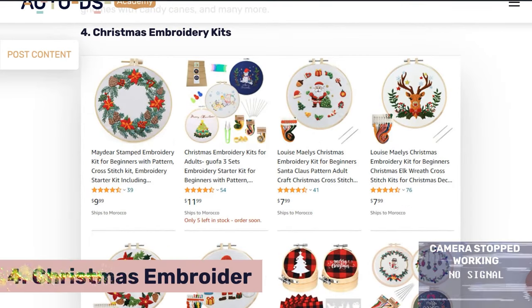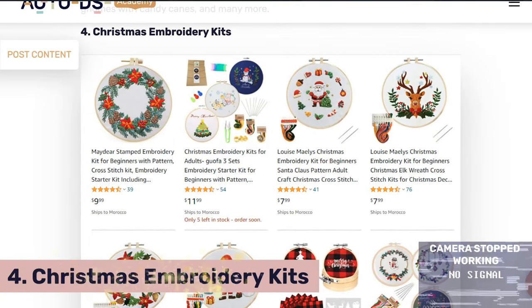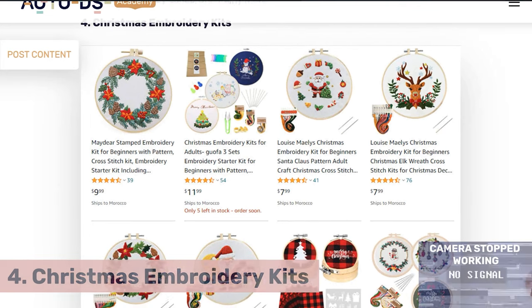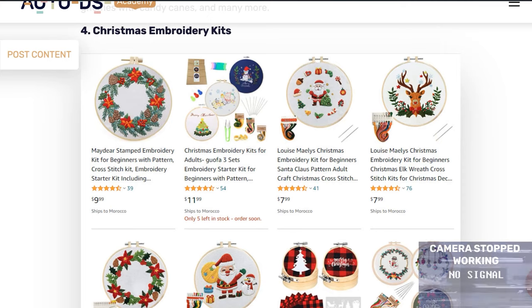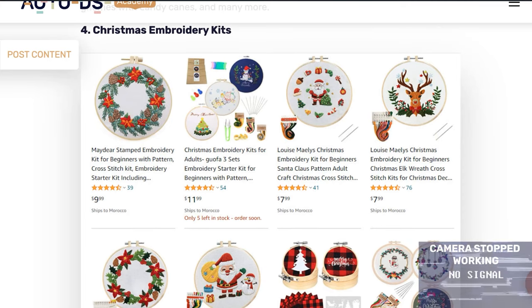Our fourth product is Christmas embroidery sets. This is a cute gift and a Christmas staple. People like to give these as gifts, or sit down and make it a family activity with friends and family, turning it into a whole get-together. It's also a cute decoration once completed. It is a low ticket item, so I recommend listing at least a few in your store — people might be doing this as a group activity, so list them as multiples, not just a single product.